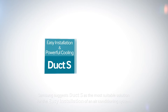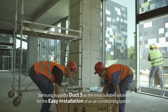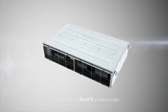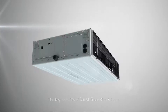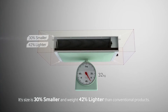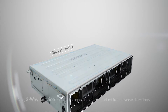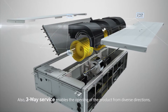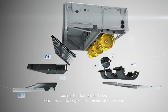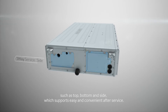Samsung suggests Duct S as the most suitable solution for the easy installation of an air conditioning system. The key benefits of Duct S are slim and light: its size is 30% smaller and weight 42% lighter than conventional products. Three-way service enables opening the product from diverse directions — top, bottom, and side — which supports easy and convenient after service.